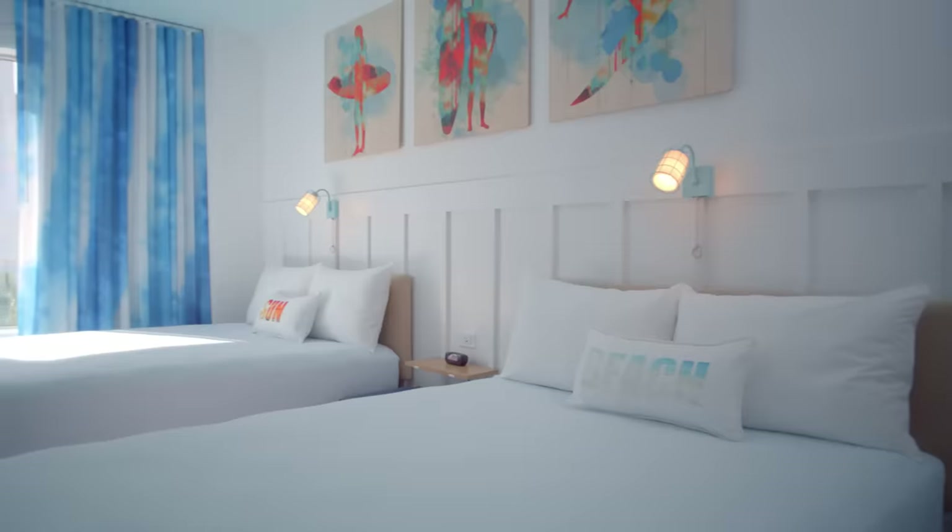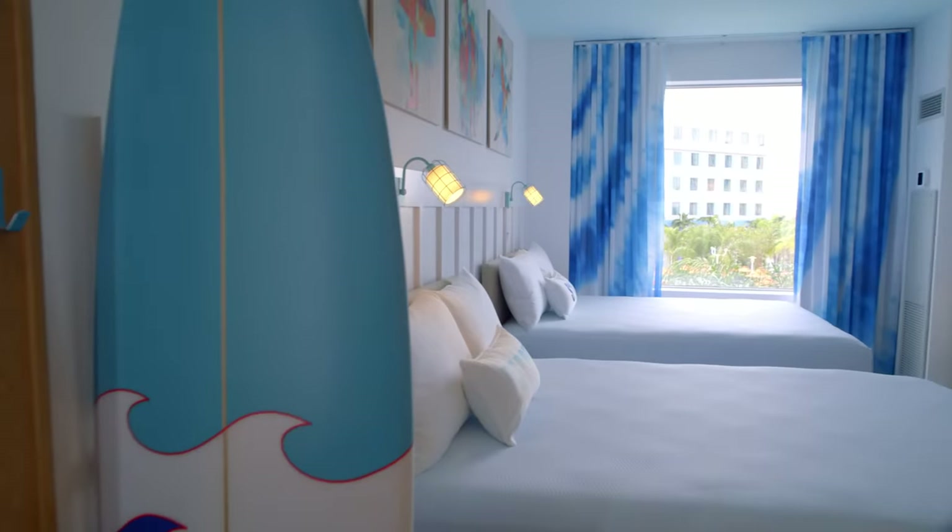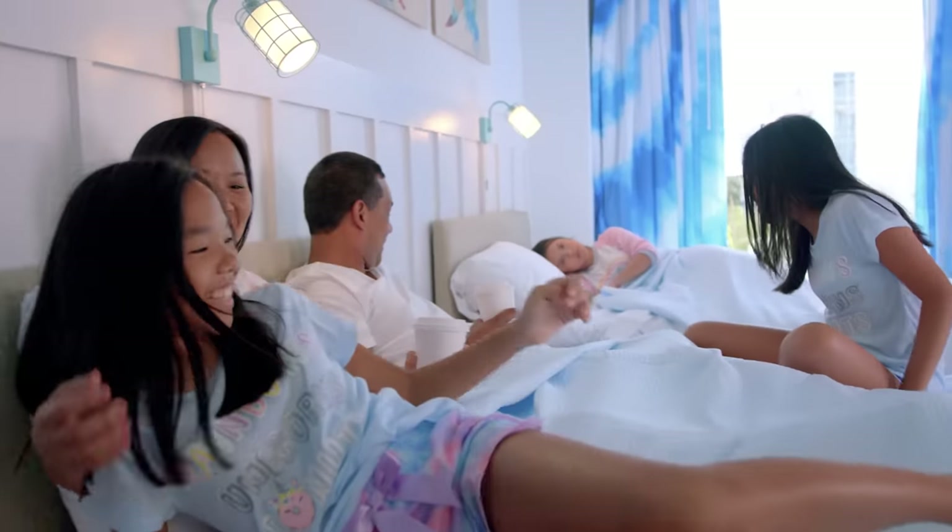Standard rooms are bright and beachy. With the colors of the ocean, this is exactly where you'll want to crash after a day in the parks.